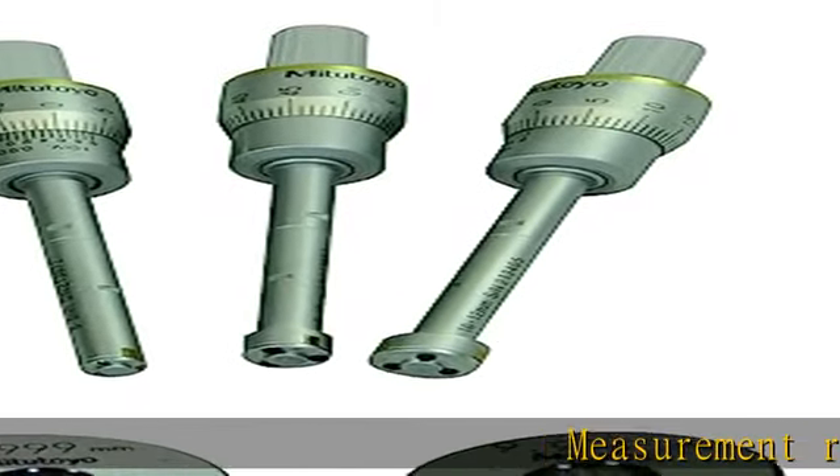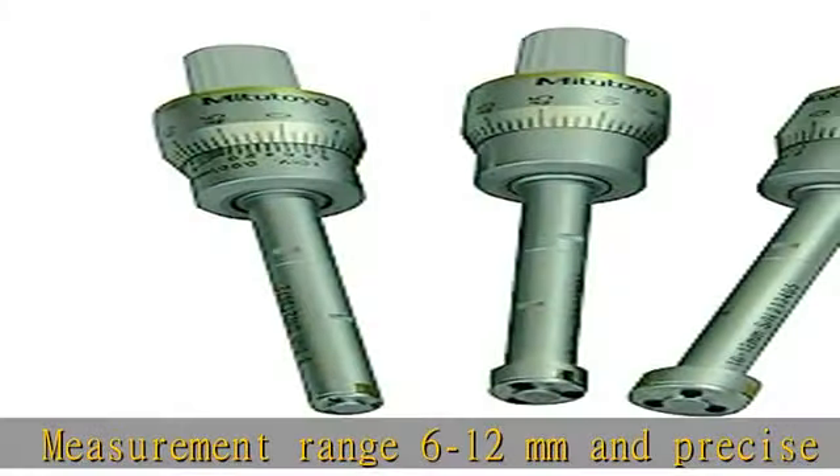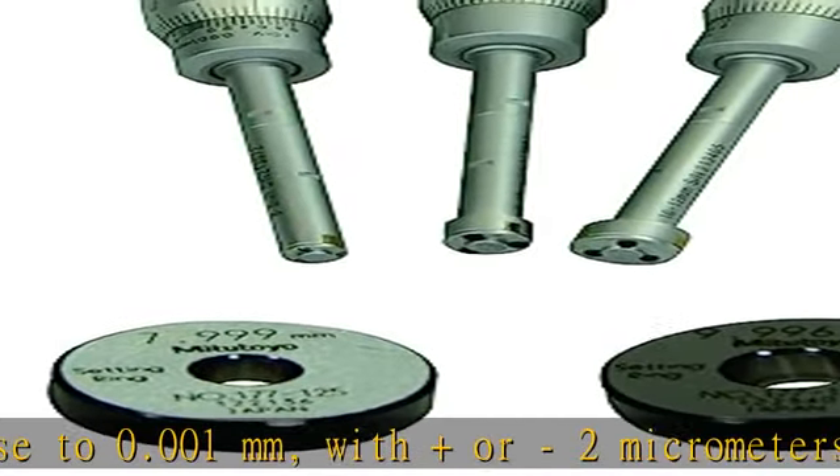Measurement range 6 to 12 mm, precise to 0.001 mm, with ±2 micrometers of accuracy. Encoded measuring contact points provide durability and impact resistance.